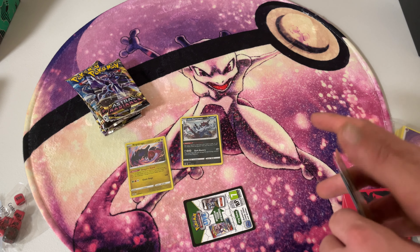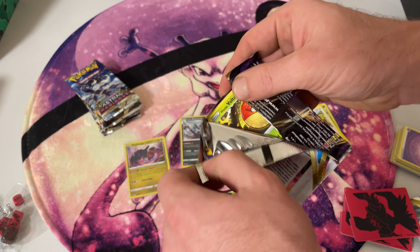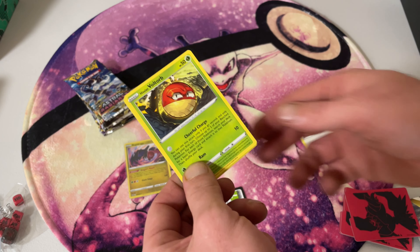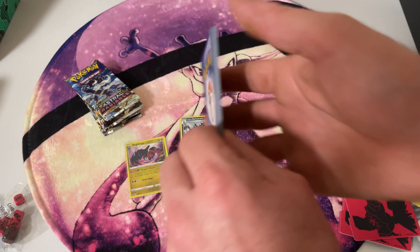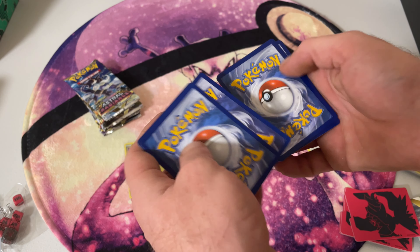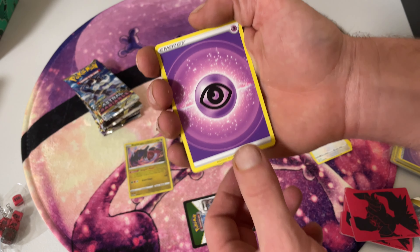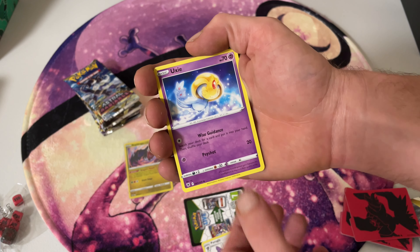So what was everyone's favourite thing they collected this year? One of ours would have to be the Celebrations Master Set. We also collected heaps of vintage cards this year — we got the Team Rocket Set and the first edition one. We're probably only a few cards away from finishing our Brilliant Stars Master Set as well. That would be such a cool looking set once it's done. Make sure you subscribe to the channel if you want to see a video of it — it'd probably have to be my favourite set.